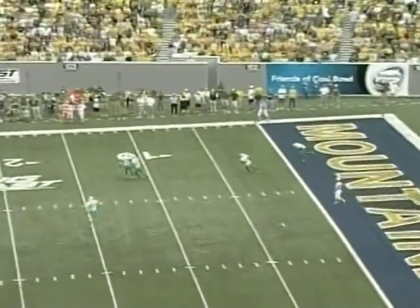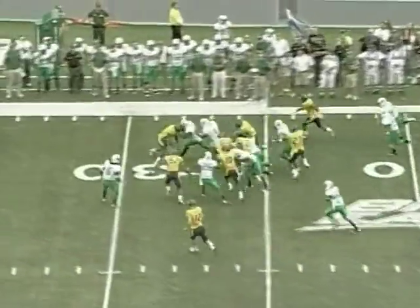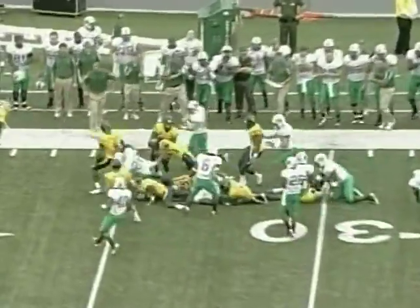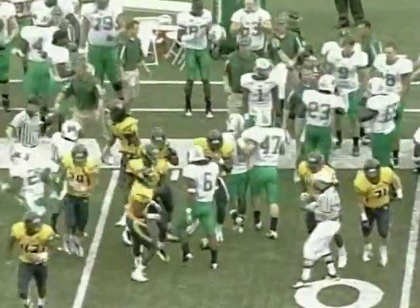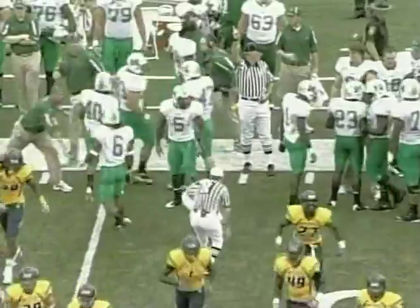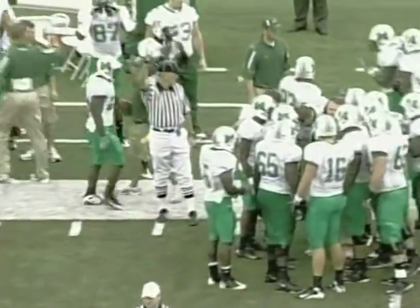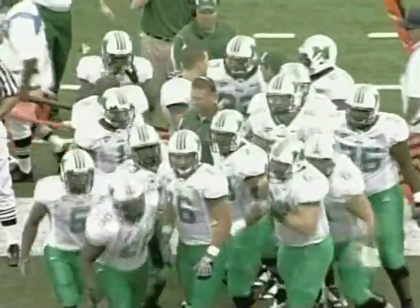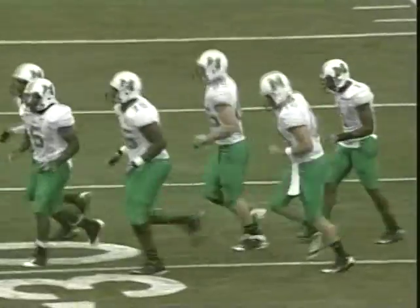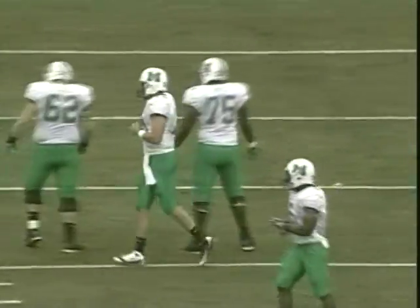McAfee kicks it away — Darius Marshall three yards deep for the Thundering Herd. Marshall following some blockers across the 30 and a nice return. They'll start at the 33 yard line — 36 yards on that kickoff return. Marshall a team playing with a lot of confidence coming off a road victory at Southern Miss in rainy conditions, hoping to keep the train rolling with a 3-1 record.